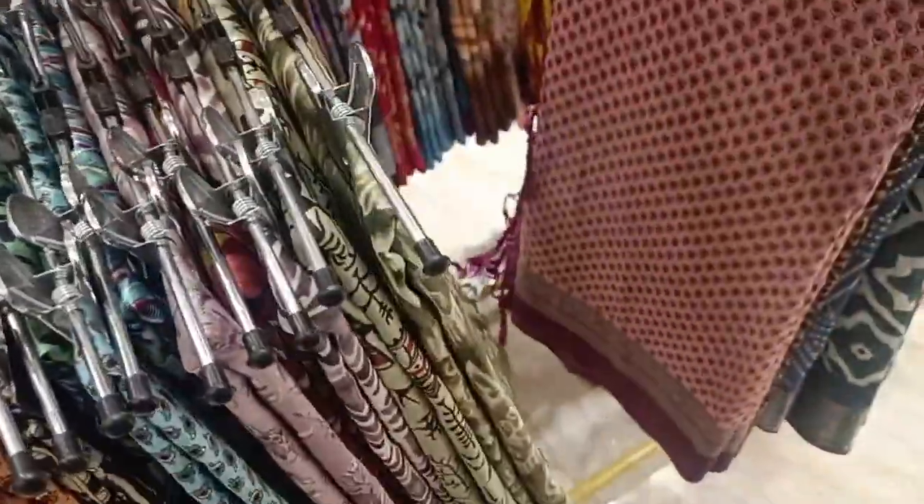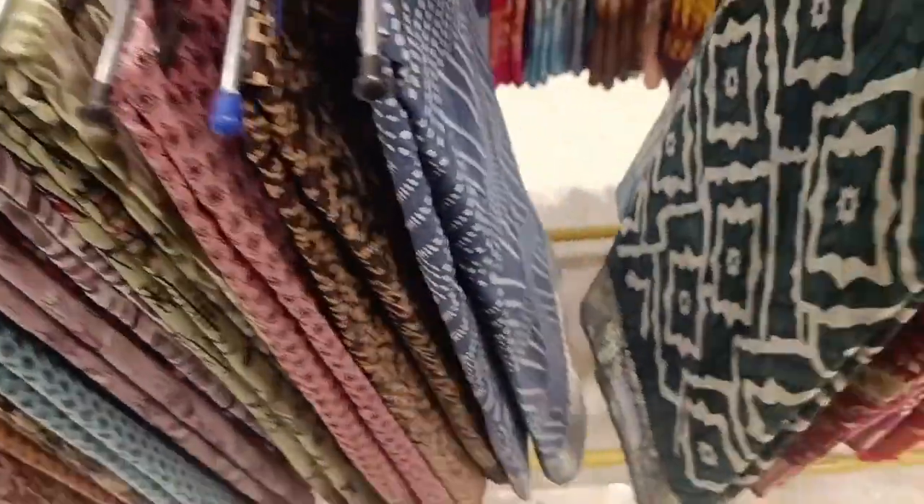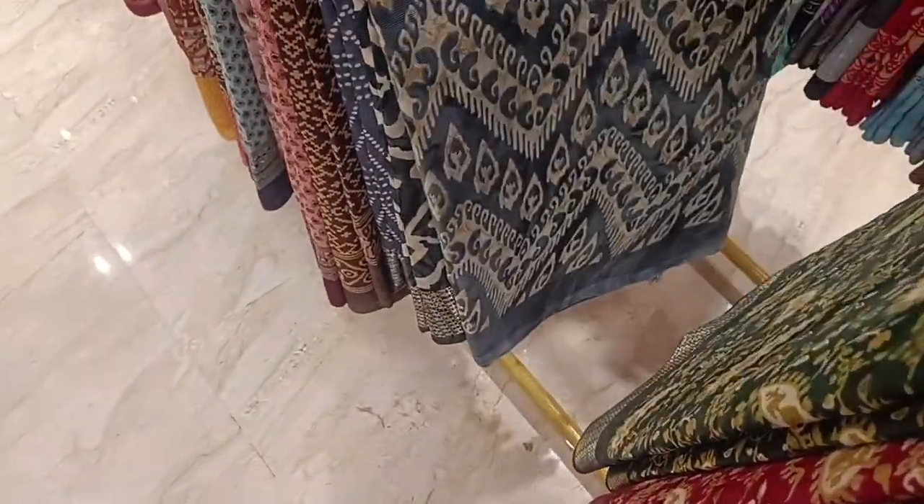Here are 300 rubles. You can see the varieties of sari collections.